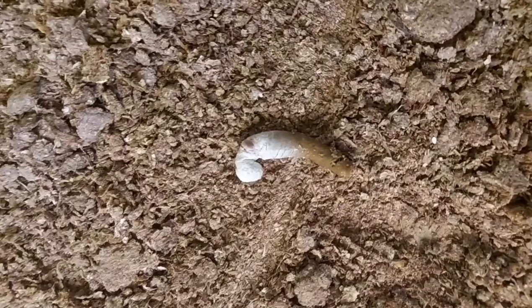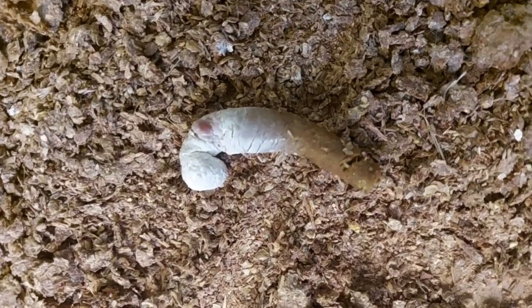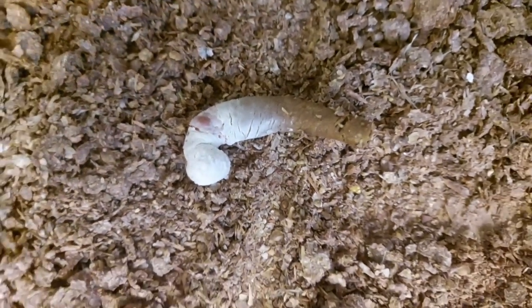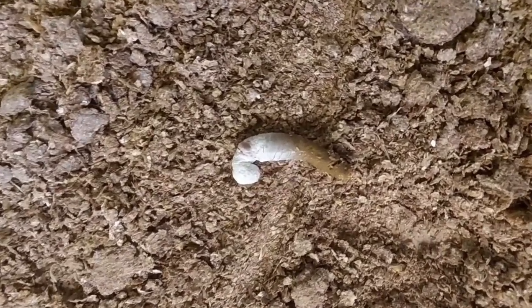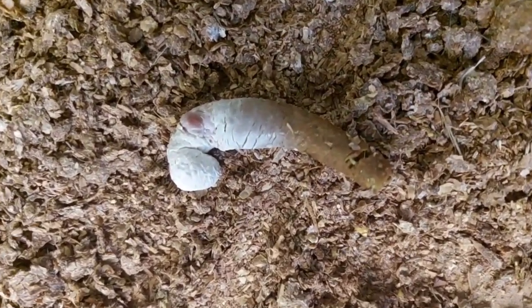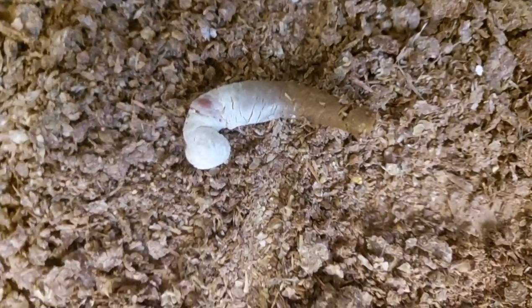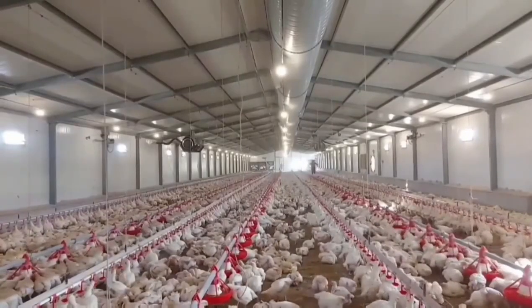The first type of normal dropping we'll look at is called fecal poop, produced in the small intestine where most of the feed ground by the gizzard is absorbed. Take note of its composition: the round brown portion gives you information on the digestion of the carbohydrate components of your feed — that is, the maize or wheat — while the white cap gives you information on the digestion of proteins, such as soybean or fish meal.